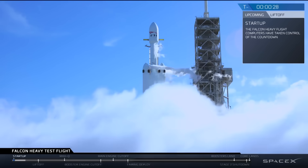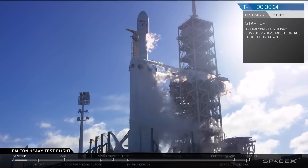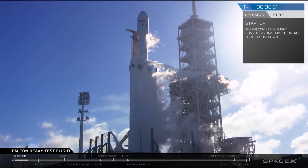T-minus 30 seconds. Launch director on countdown one. SpaceX Falcon Heavy, go for launch.